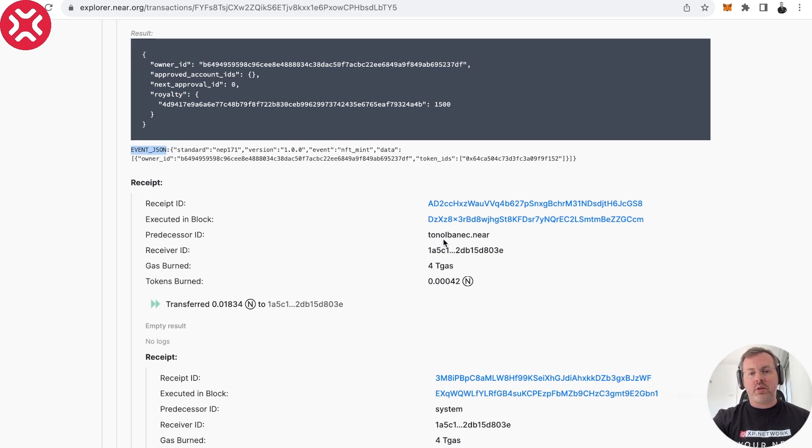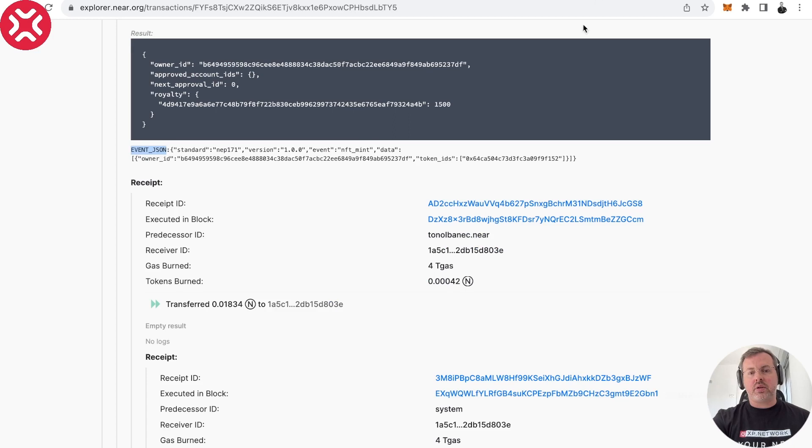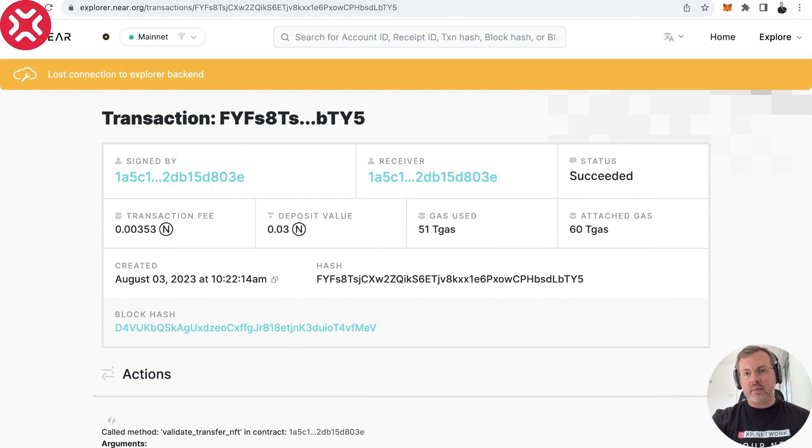As you can see, it says ton-albanic — 'albanic' comes from TON, that's why this collection is called so. The '.near' suffix means we are on the mainnet — if it were '.testnet' then we'd be on testnet. So this contract was deployed on the mainnet, and that's where we should be looking for our NFT.